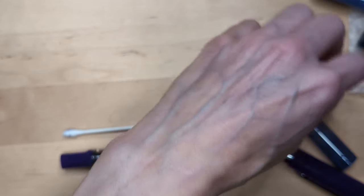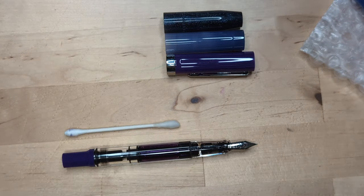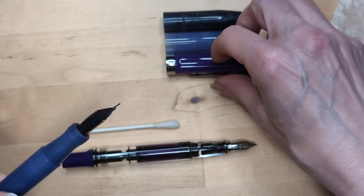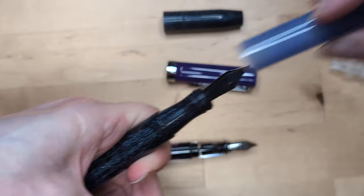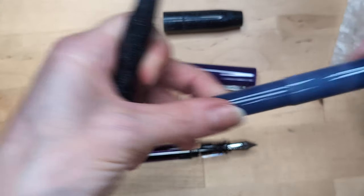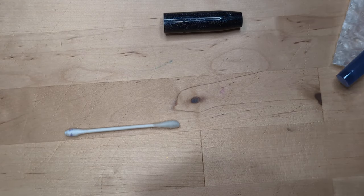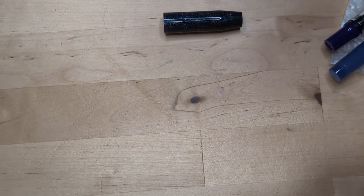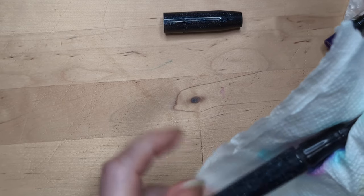More or less identical. The caps — just the caps. Hope that helps. You can't do this though, because the threads are different. Well, I mean, you can, but it won't screw on.